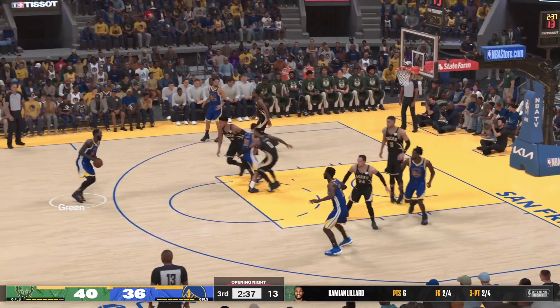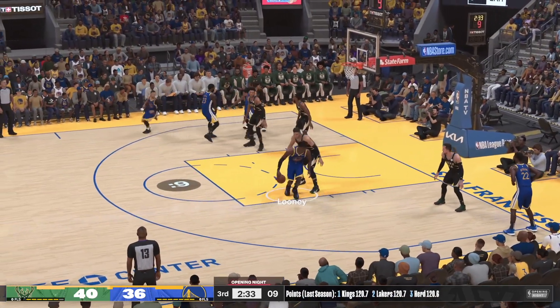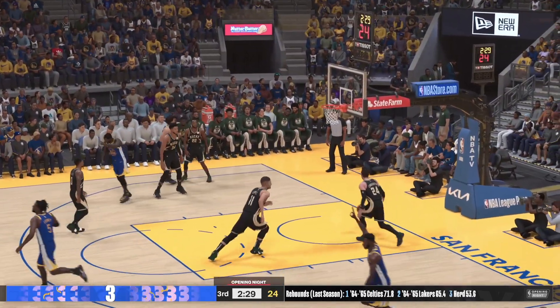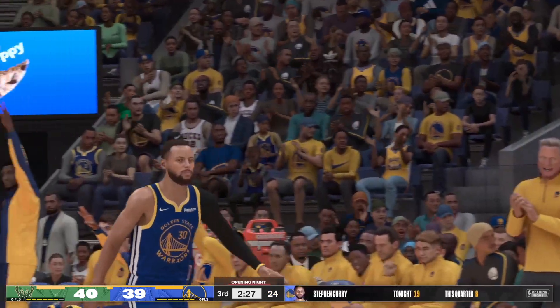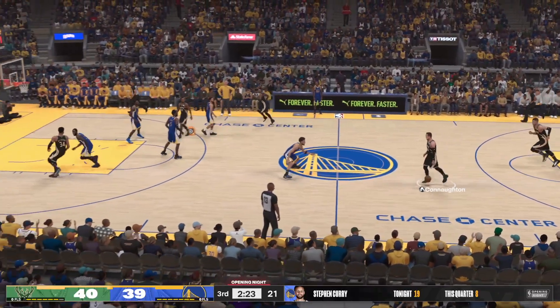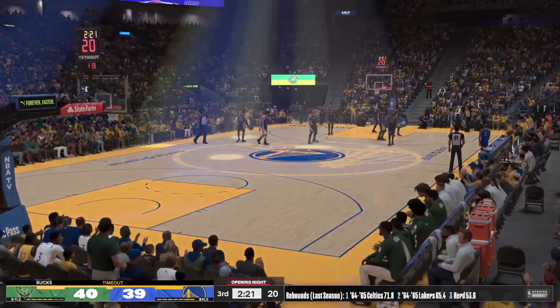The kick out to Wiggins, pass to Looney — there's the three — another three for Golden State. Their defense has to do a better job of smothering those shooters. The Bucks have gotten three or four shots to fall so far in the third. A timeout called by Milwaukee — they're hoping to turn things around.